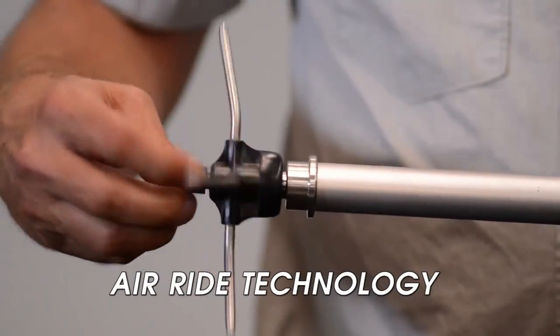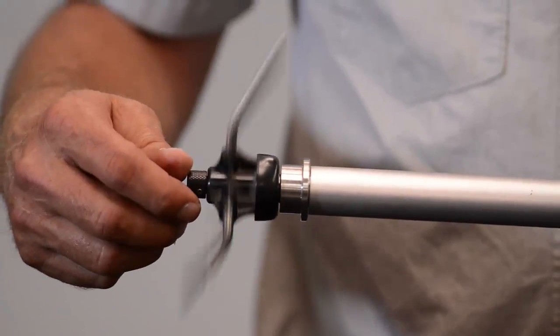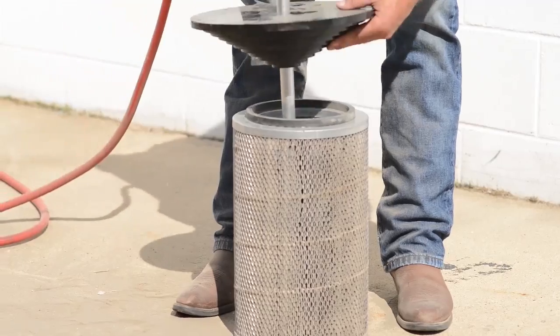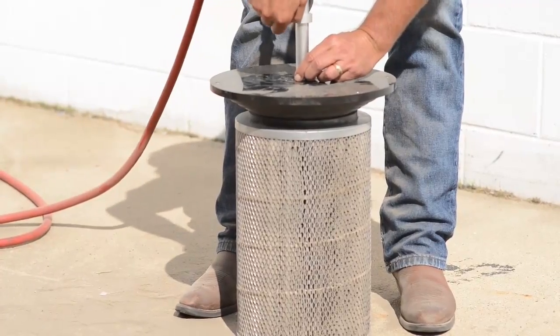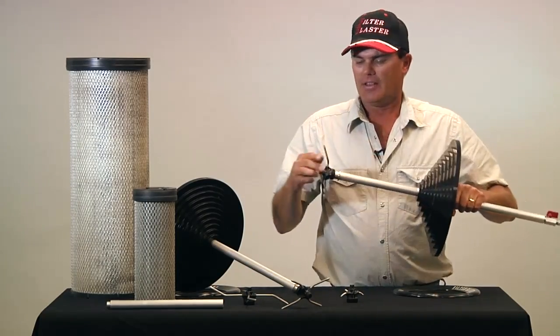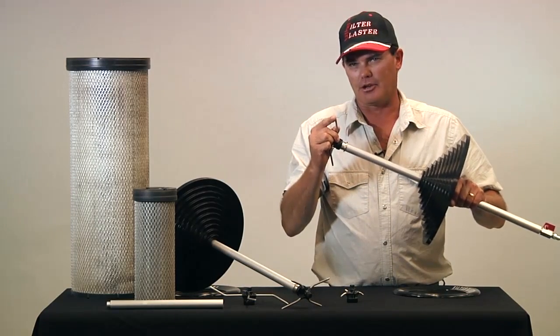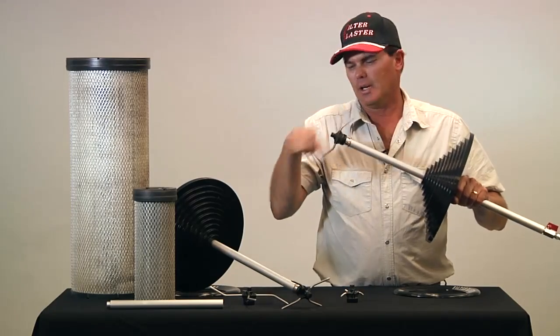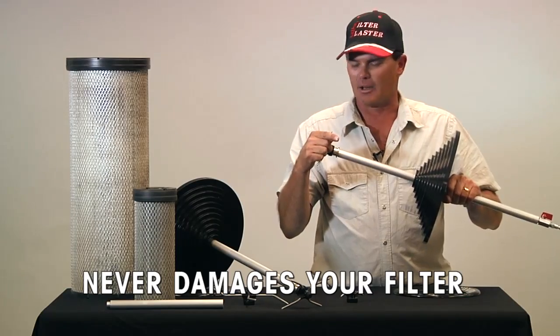It's air ride technology, so you have no ball bearings, no needle bearings, no grease. At 135 PSI, this bearing is doing 2,700 RPMs inside that filter element. Not only have you sealed the filter element — not allowing any dirt to get back inside — but even if you went up to 200 PSI, the air jackets never allow any more than 48.2 pounds to come out of any one air jacket. And because she's going so fast, you never have a direct blast of air to damage the filter pleats and elements.